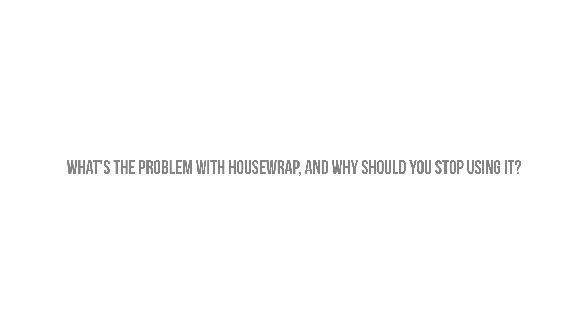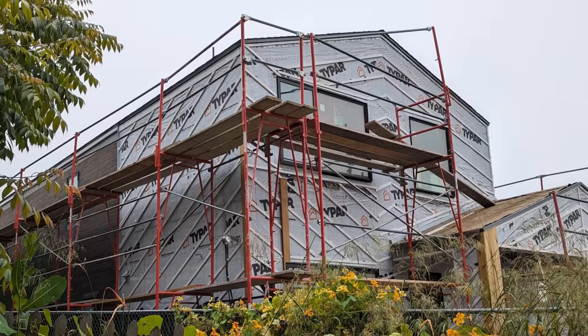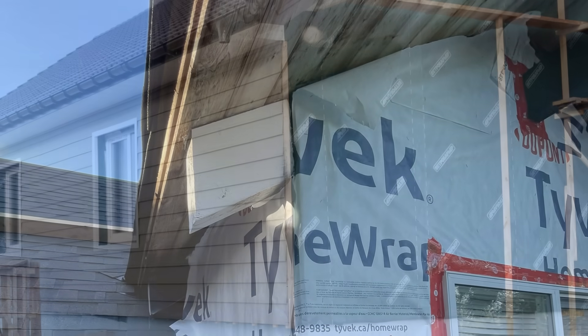So what's the problem with house wrap, and why am I recommending that you stop using it? Well, to answer these questions, we have to understand exactly what a house wrap is, and analyze the limitations of a house wrap or building wrap — understanding what it can do, and more importantly, what it can't do.